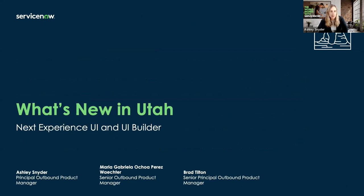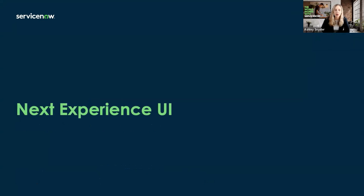Today's topic: we're going to be talking about what is new in the Utah release for the Next Experience UI and UI Builder. We've chopped this up into two sections — the first is the Next Experience user interface, and the second is UI Builder. That's how we're going to be presenting today.